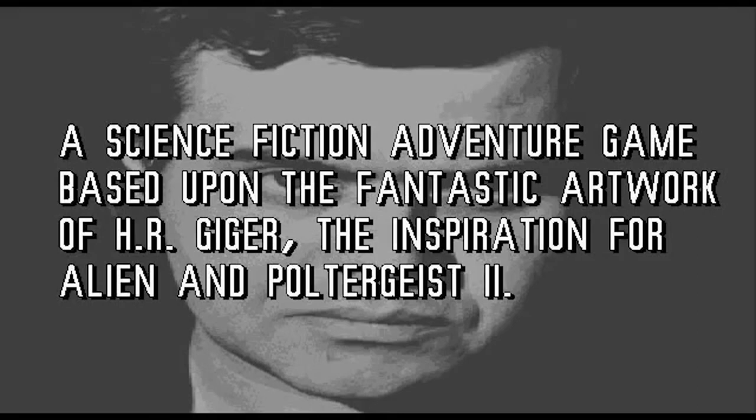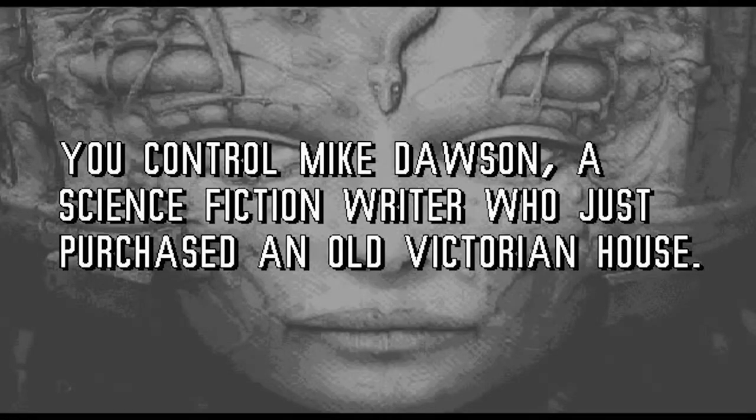Welcome to Darkseed, a psychological horror point-and-click adventure game published by Cyberdreams, with artwork from H.R. Giger, the acclaimed sci-fi surrealist painter whose work inspired the movie Alien. You play as Mike Dawson, a science fiction writer who's just purchased an old Victorian house. He's also portrayed by one of the game's programmers of the same name.